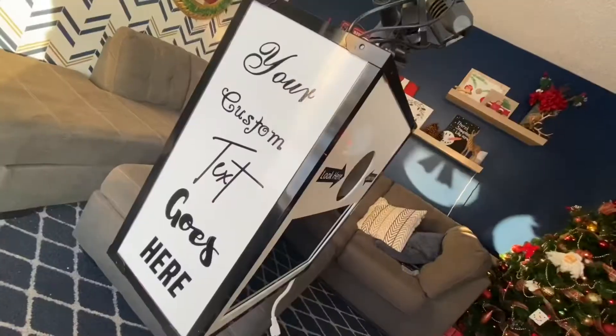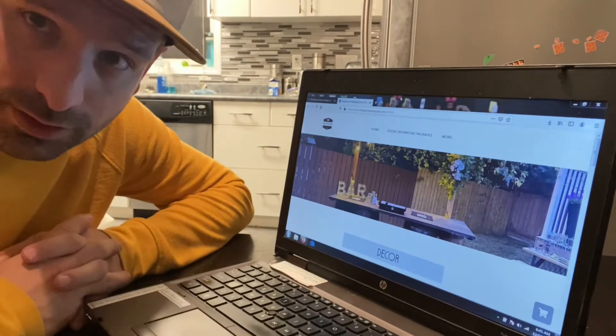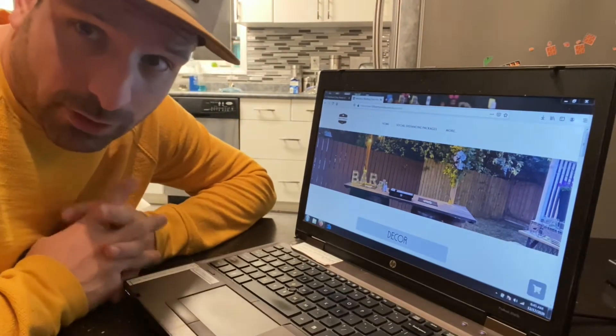What's up guys, Lee here, the bartending photoboothing rental guy, and I just want to jump on quick and show you how easy it is to remind my customers that they have a rental today. I've got the answer for you.